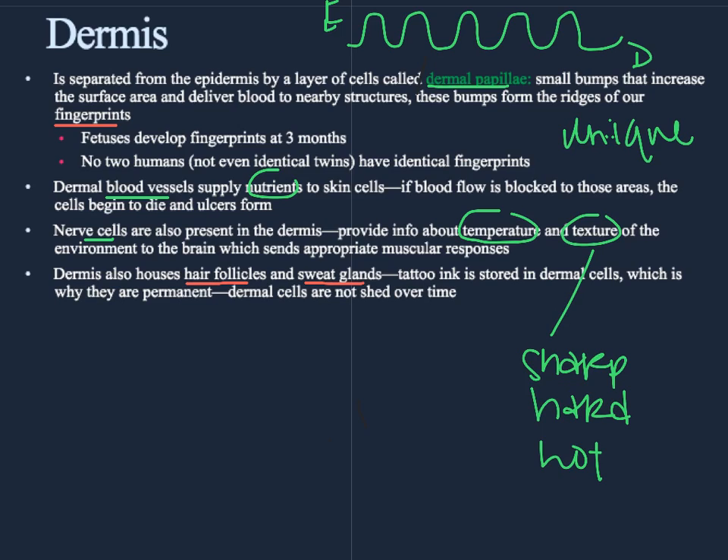The last interesting detail about the dermis has to do with tattoos. Because the dermis is deep within the skin, it never gets shed — the dermal cells stay forever. They repair and replace but they don't get released from the body. So when a person gets a tattoo, that ink is injected all the way down into the dermis where the skin cells are permanent. Thus the tattoo is also permanent.